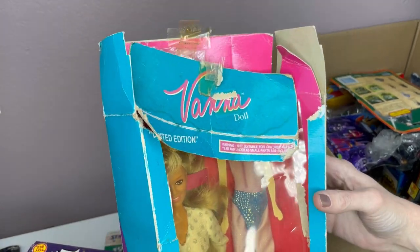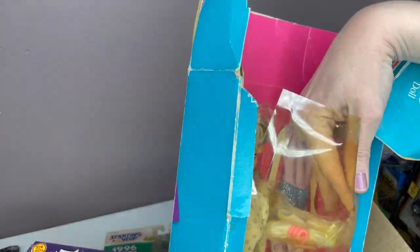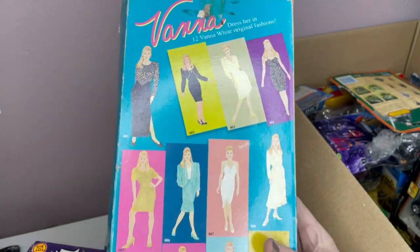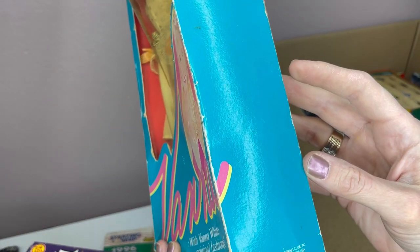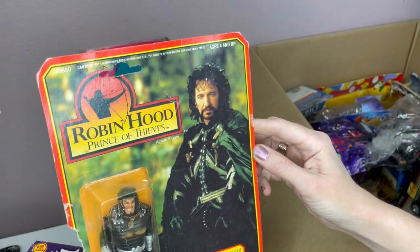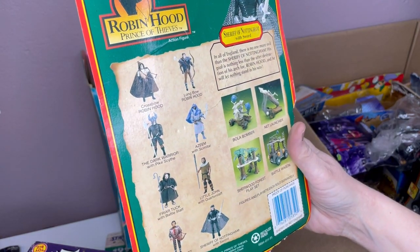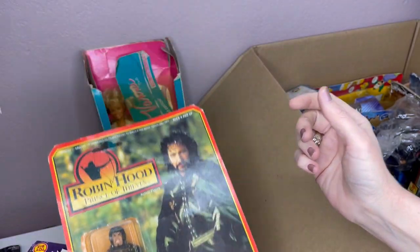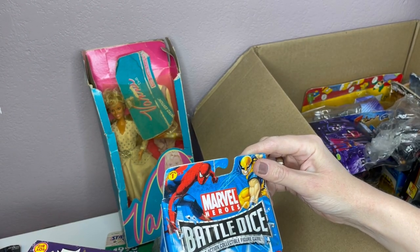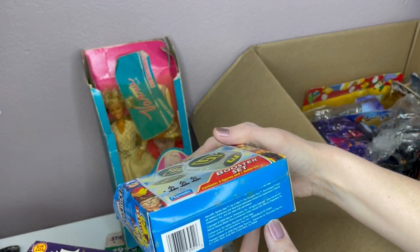Oh, it's Vanna White, guys! The box is really not good. 1990. Robin Hood — Sheriff of Nottingham by Kenner, 1991. Marvel Heroes Battle Dice Fast Action Collectible Figure Game Booster Set. 2006.